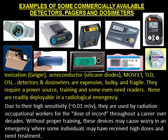Due to their high sensitivity — about 0.01 mSv — they are used by radiation occupational workers for the dose of record throughout a career over decades. Without proper training, these devices may cause worry in an emergency where some individuals may have received high doses and need treatment.